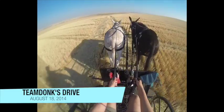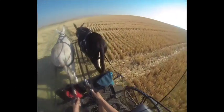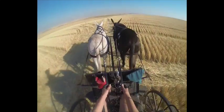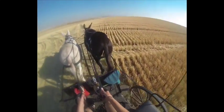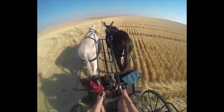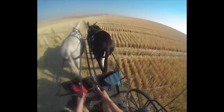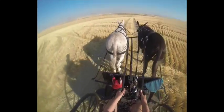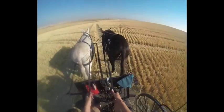Well, it's August 18th, a Monday. As you can see, we are driving in a harvested soft white wheat field. It's our neighbor's field. This used to be our old bluegrass field, so I knew it would be easy on the back side.